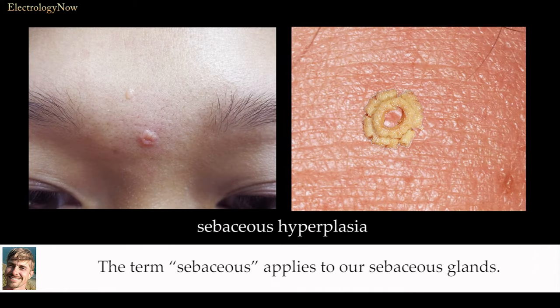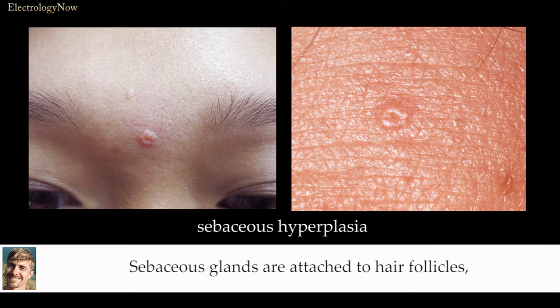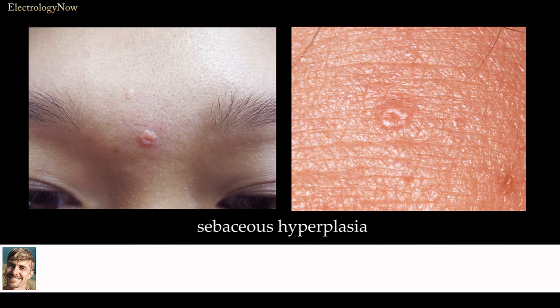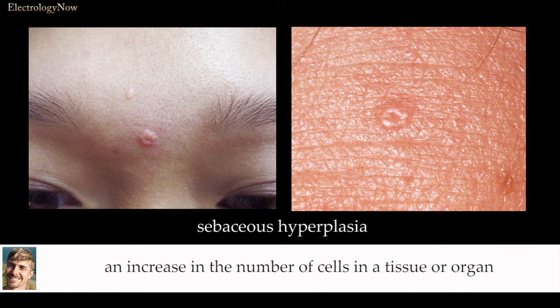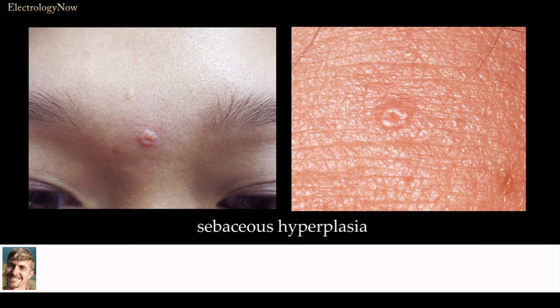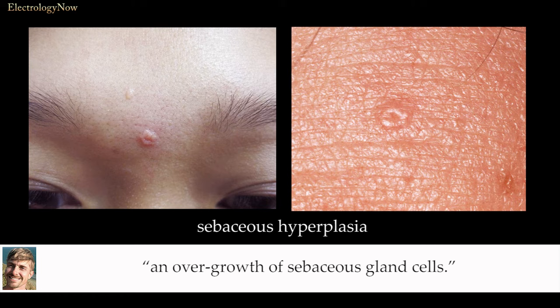The term 'sebaceous' applies to our sebaceous glands. Sebaceous glands are attached to hair follicles and also exist independently all over our skin. These glands produce sebum, otherwise known as skin oil. The term 'hyperplasia' means an increase in the number of cells in a tissue or organ that causes an increase in the size of the part. In most cases, this overgrowth is not cancerous. So sebaceous hyperplasia is an overgrowth of sebaceous gland cells.